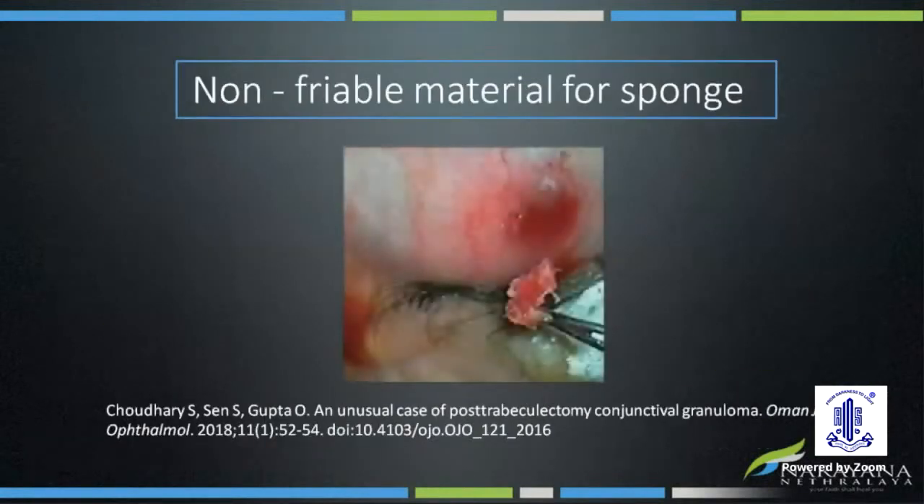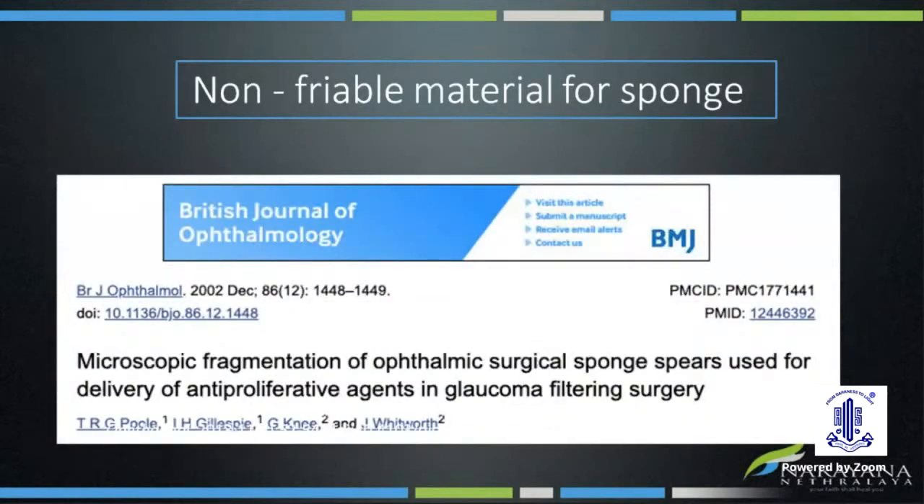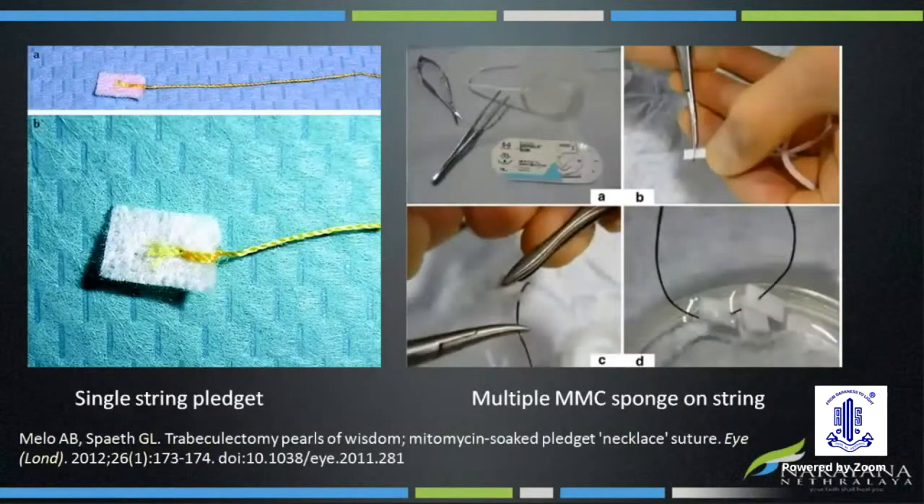The primary concern with sponge has been fragmentation and leaving behind remnants of MMC-soaked sponge, which can lead to granulomatous reaction, necrosis, and leakage. This was, however, common in older sponge materials like methylcellulose. With newer materials like polyvinyl alcohol and gelatin, the chance of fragmentation is not there.